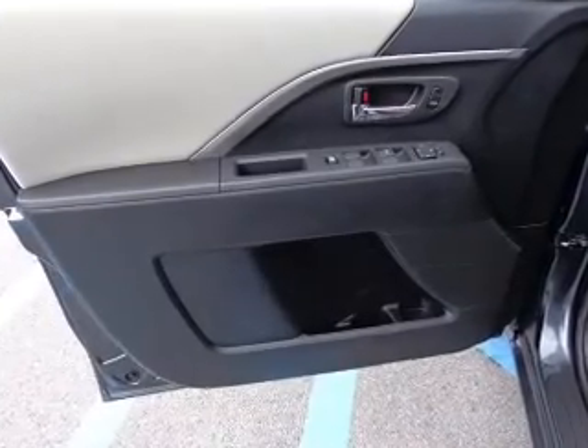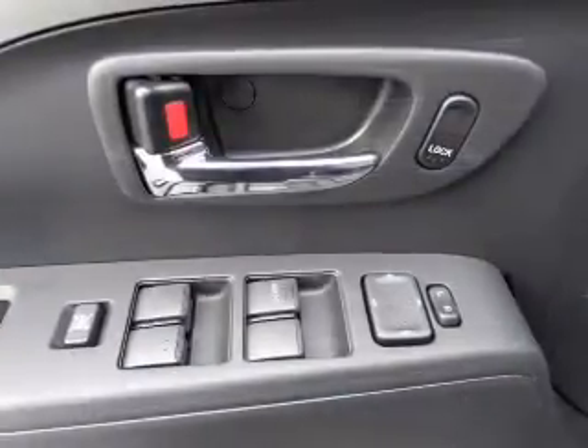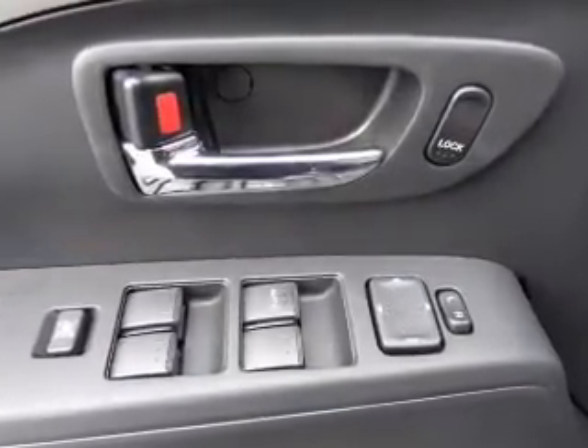Keyless entry, power door locks, power windows, cruise control, AM-FM stereo with a CD player, and power mirrors.